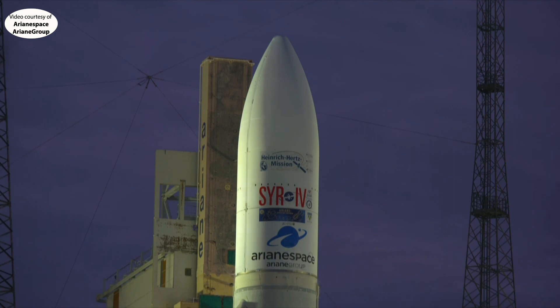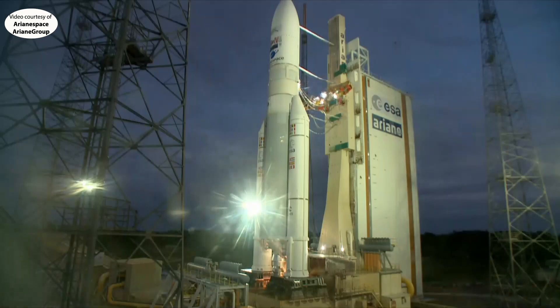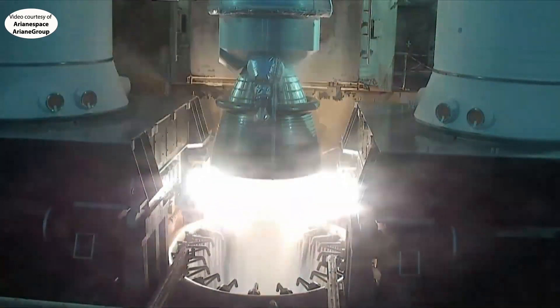10, 9, 8, 7, 6, 5, 4, 3, 2, unité, top, allumage moteur Vulcan.